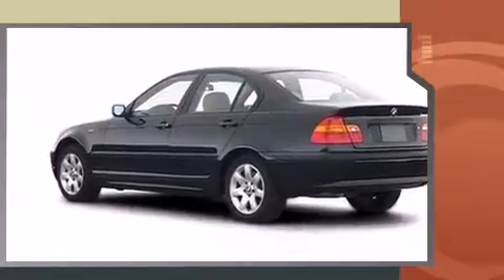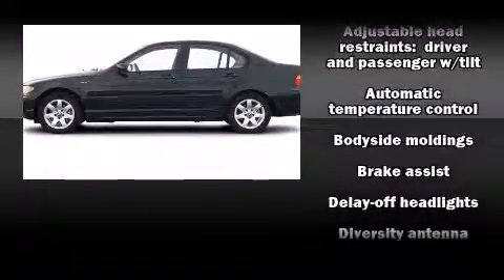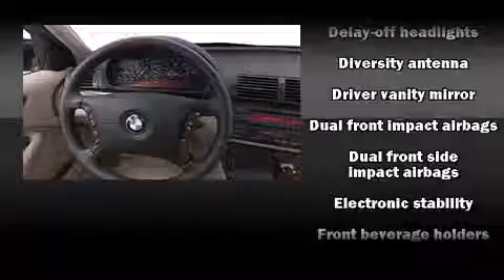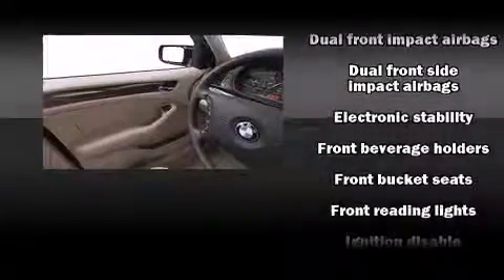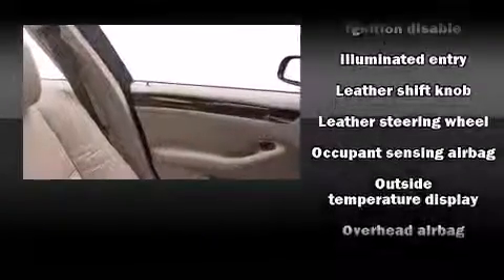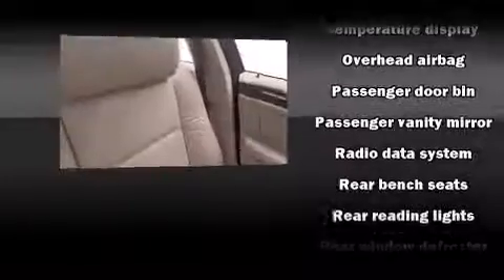BMW ensures the safety and security of its passengers with equipment such as dual front impact airbags with occupant sensing airbag, head curtain airbags, traction control, brake assist, ignition disabling, and four-wheel disc brakes with ABS. This car was designed with safety in mind, allowing you to drive with even greater assurance.